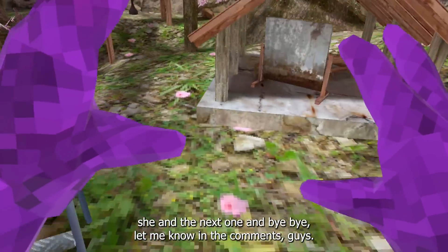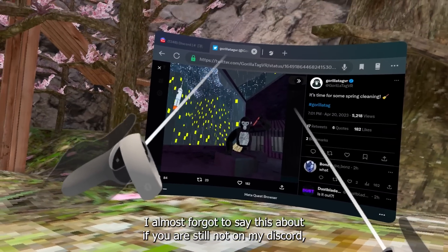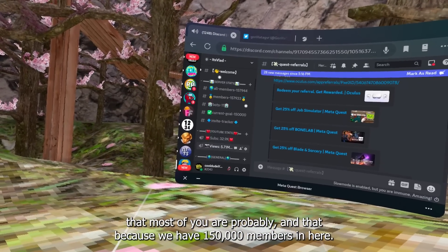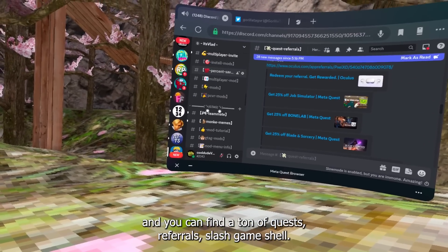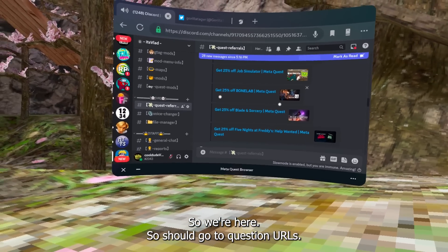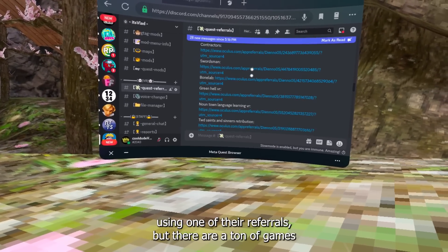Let me know in the comments — are you excited for the new update? Are you excited for the house spring cleaning? Also, if you're not already in my Discord, we have 150,000 members. Make sure to join — it's the first link in the description. You can find a ton of Quest referrals and game sales there.